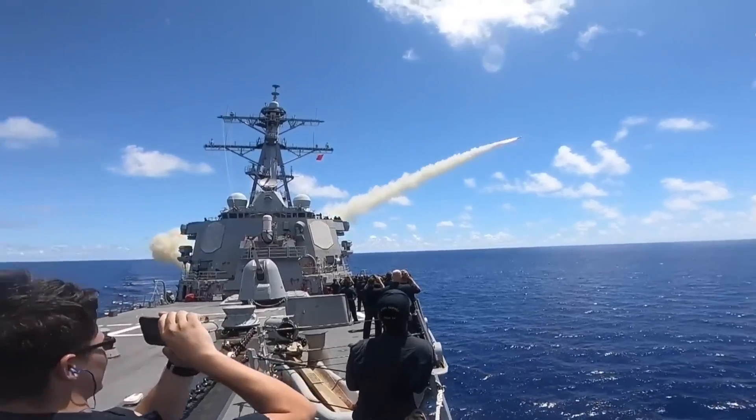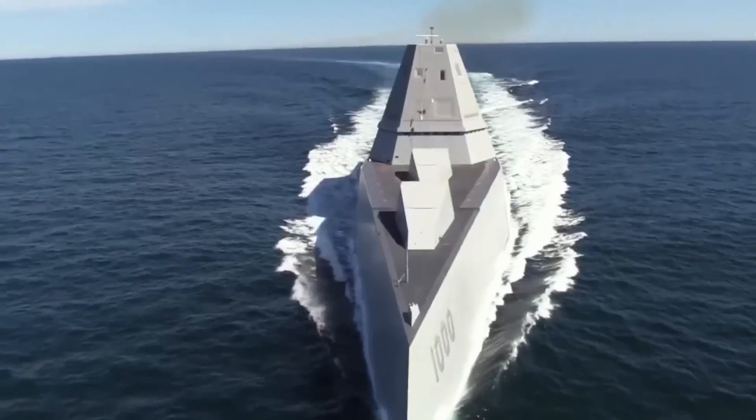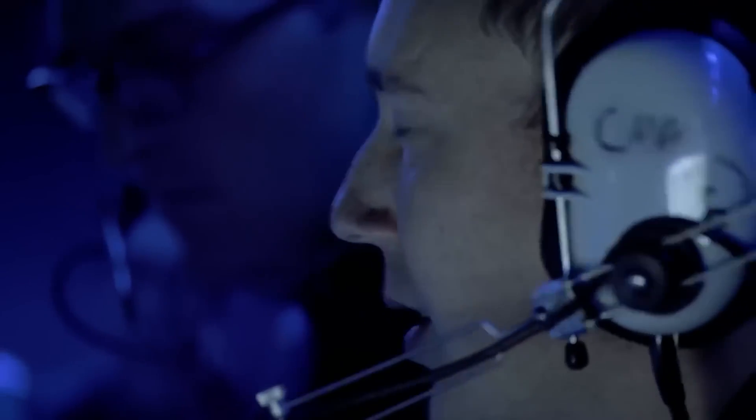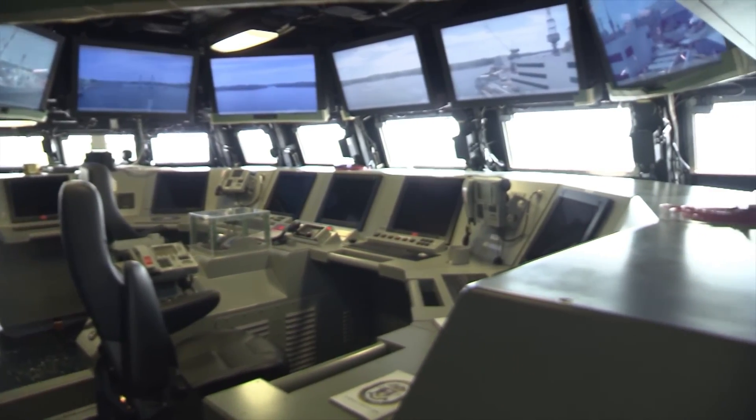These destroyers are equipped with advanced sensors and weapon systems, including the Aegis Combat System, which integrates radar, fire control, and communication systems to detect and engage multiple targets simultaneously.